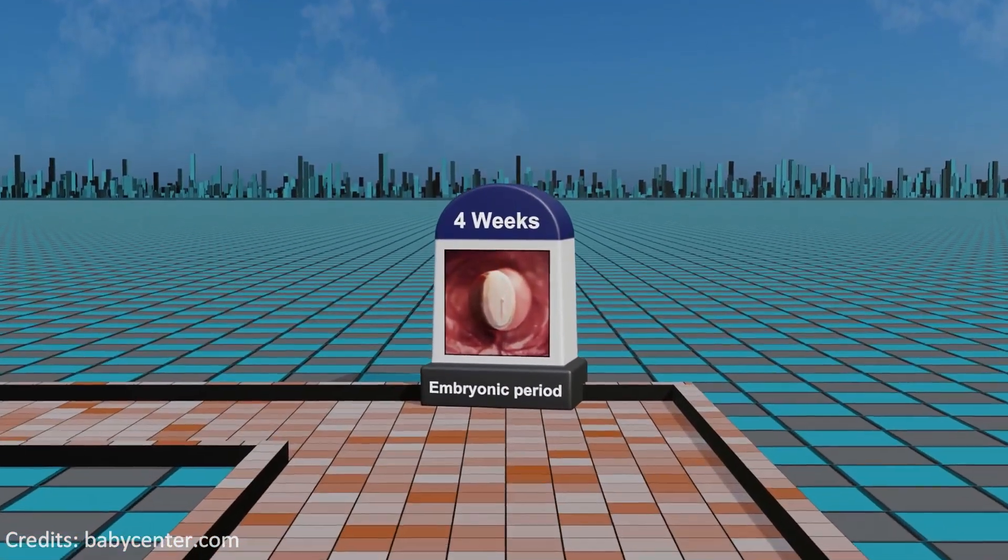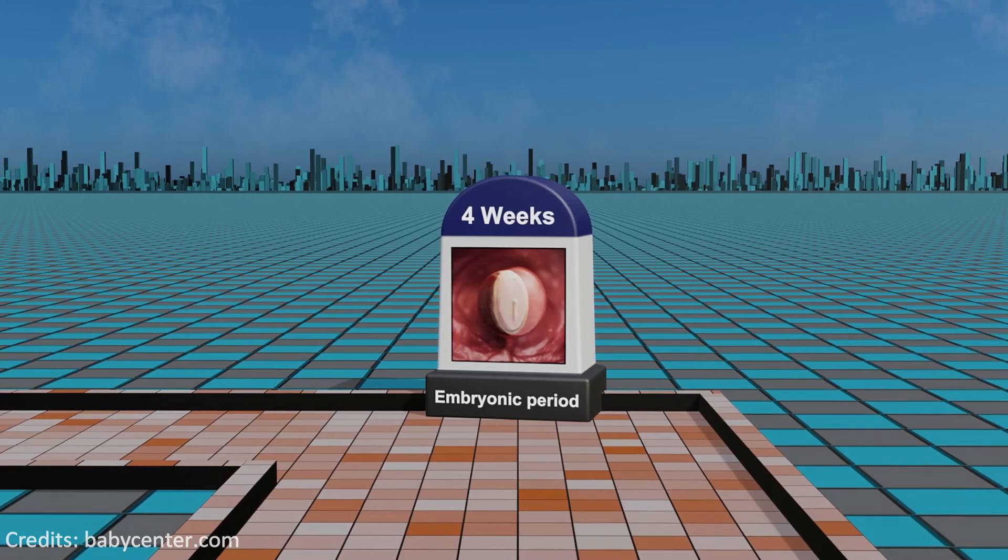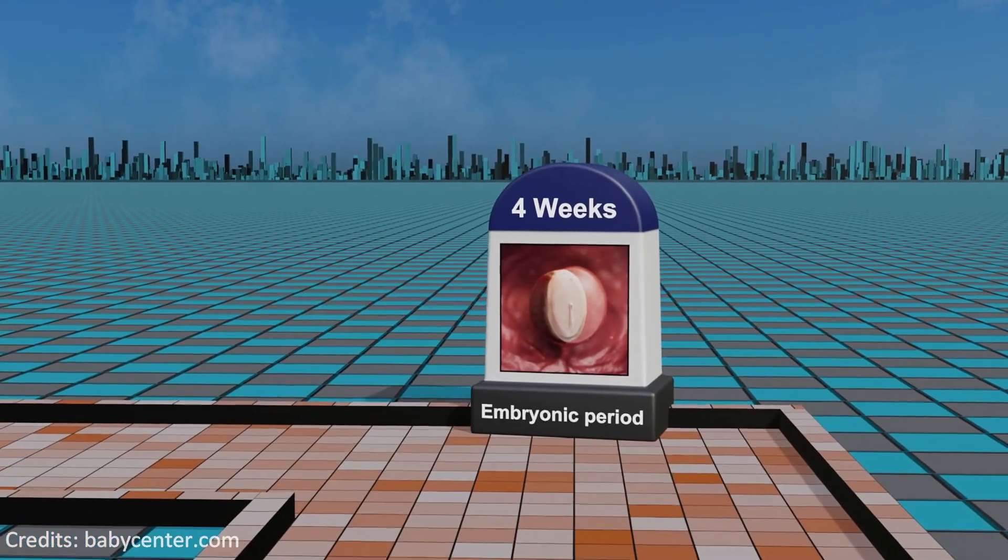By the fourth week, the embryo takes shape, with the neural tube beginning to form, the heart initiating development, and the placenta establishing to support growth.